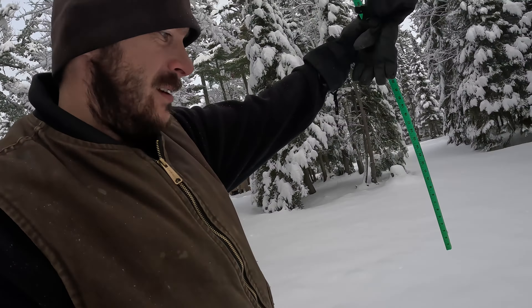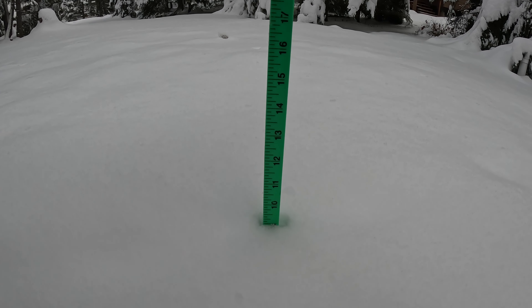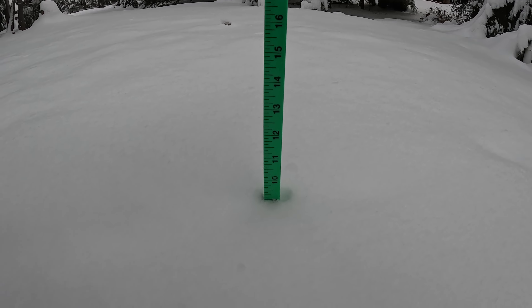All right, we're back behind the dining area where it's calm. We got the snow stick here — we'll see what we got. We are at nine inches of snow in a pretty calm area. Not the two feet that they got close to town, but we'll take it.